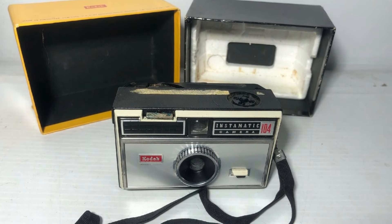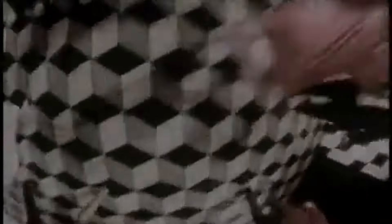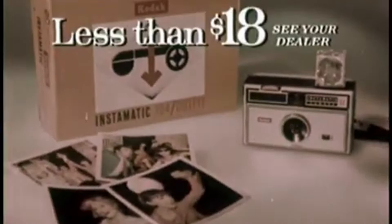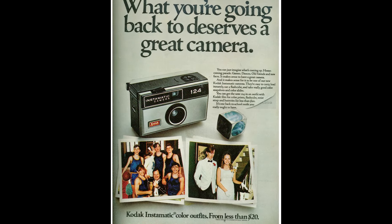The Instamatic's success was also boosted by its affordability, with prices starting at around $16.95, making photography accessible to a broader audience. The Instamatic began to decline in the late 70s. Advances in camera technology, such as the rise of 35-millimetre film cameras and the introduction of instant photography by Polaroid, offered more features and better quality images.